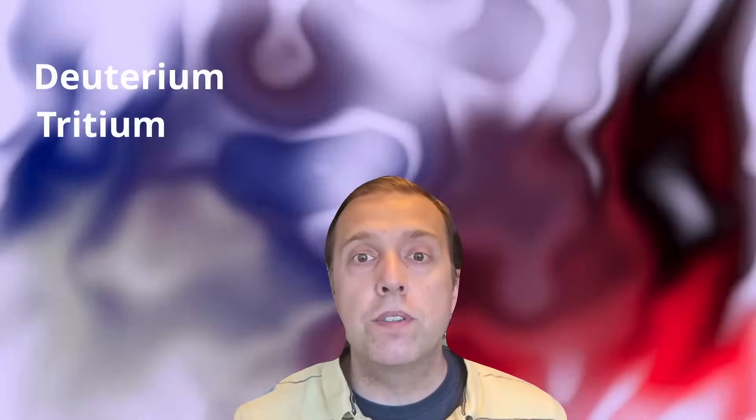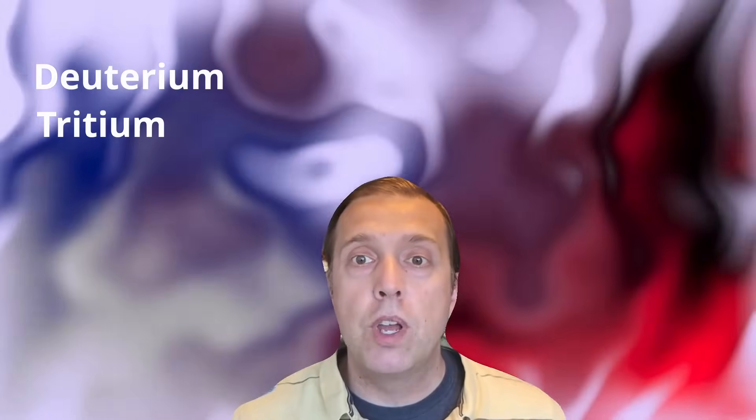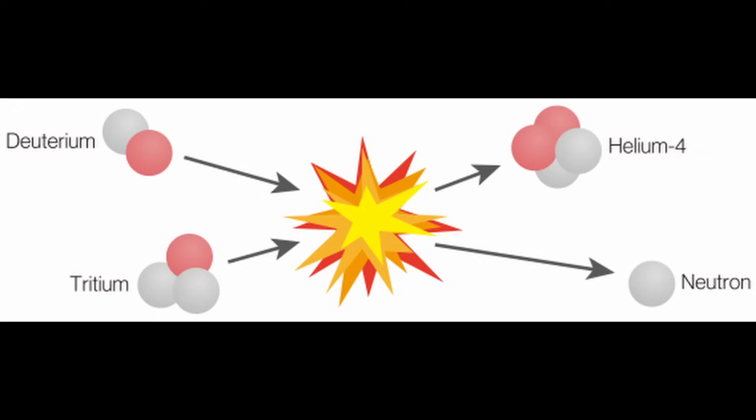One alternative reaction that takes place in the sun involves deuterium and tritium, which are isotopes of hydrogen, that combine to produce a helium atom, a neutron, and energy. The output neutron particle can convert another deuterium atom into tritium to support additional reactions. This reaction can take place using temperatures of a few million degrees Celsius, which is much more attainable here on earth.